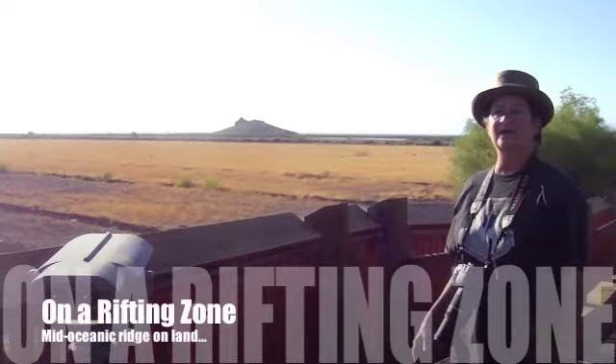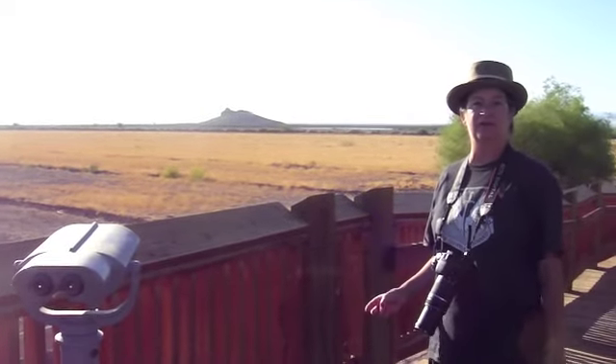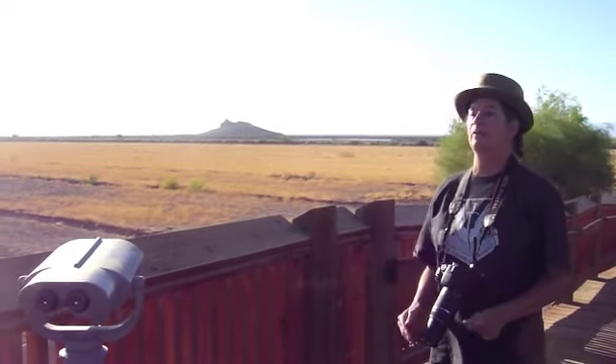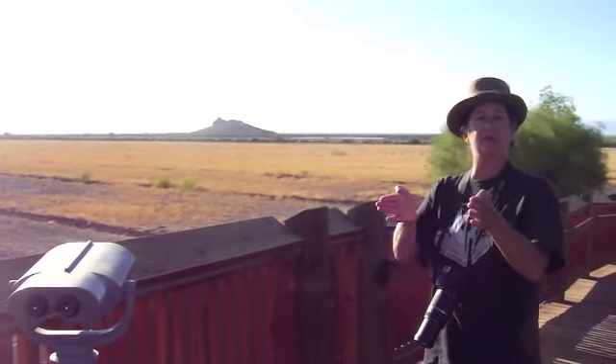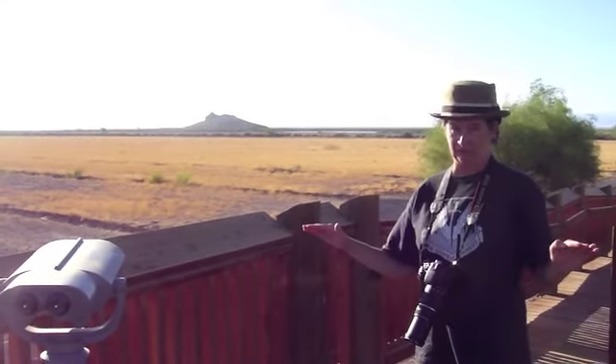Right now I'm standing at Salton Buttes Volcano on the Salton Sea in Southern California. We're in the Imperial Valley. Right now I'm standing in an active rifting zone. This is a tectonic place that's pulling apart — a very, very active rifting zone with active volcanoes.